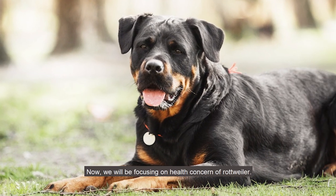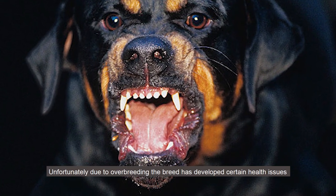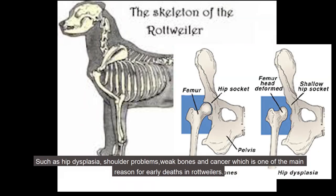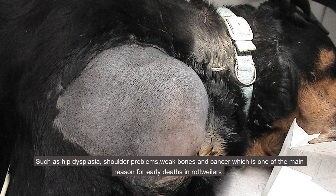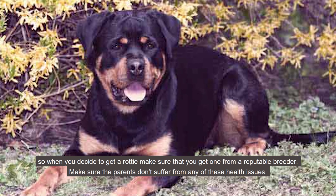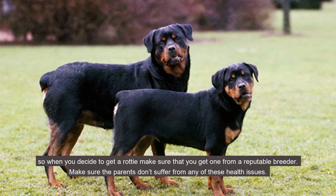Now we will focus on the health concerns of Rottweilers. Unfortunately, due to over-breeding, the breed has developed certain health issues such as hip dysplasia, shoulder problems, weak bones, and cancer, which is one of the main reasons for early deaths in Rottweilers. So when you decide to get a Rottweiler, make sure you get one from a reputable breeder and that the parents don't suffer from any of these health issues.